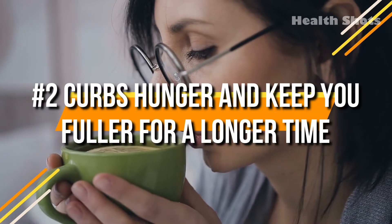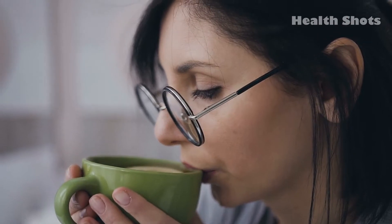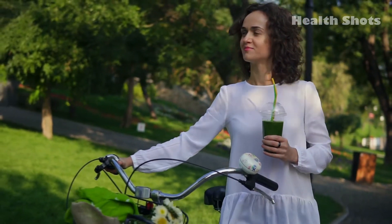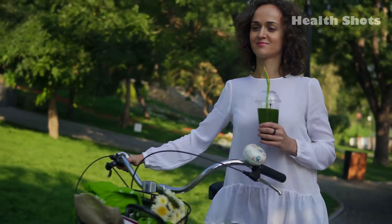2. Curbs hunger and keeps you fuller for a longer time. Consuming green coffee bean drinks can keep you fuller for a longer time and reduce appetite, ultimately eliminating the feeling of hunger.